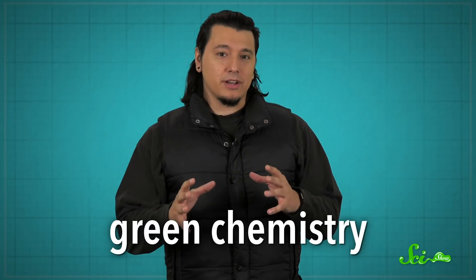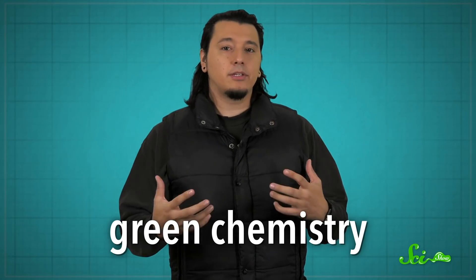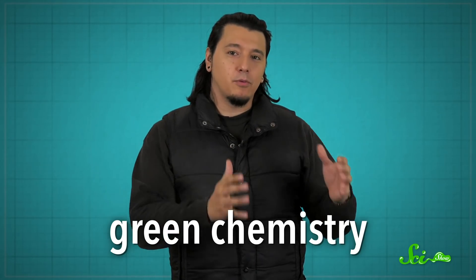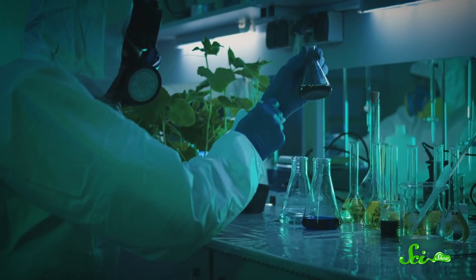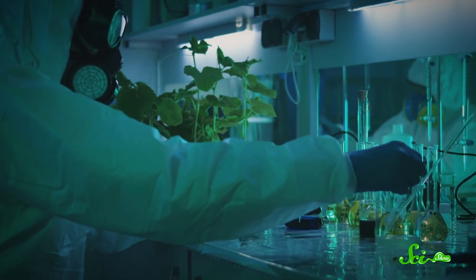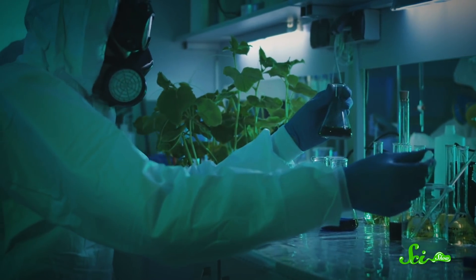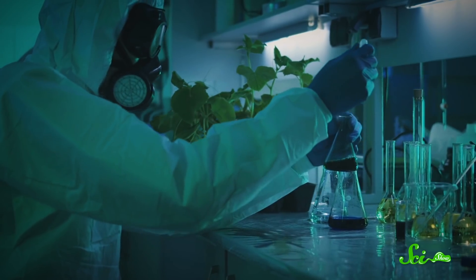That's the idea behind green chemistry, an approach chemists have been working on since the 1990s to make chemistry safer at every step of the way, not just for consumers. Green chemistry is about creating new technologies and processes that will keep chemicals financially viable and effective, but will also make sure they're not harmful to the environment or to the people who make them and use them. And based on its guiding principle of benign by design, green chemistry has already done a lot of good for the world.